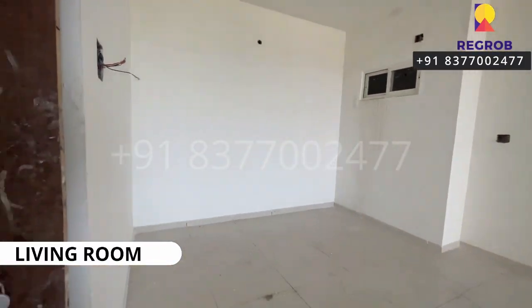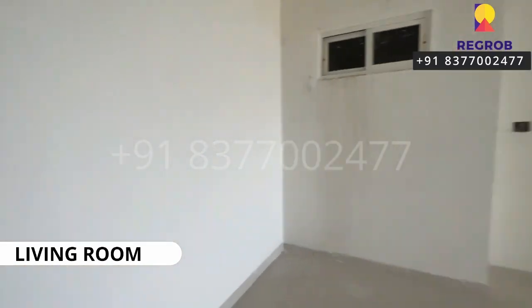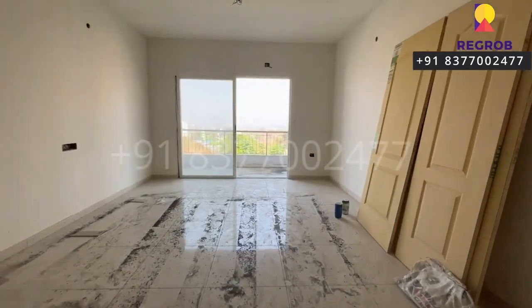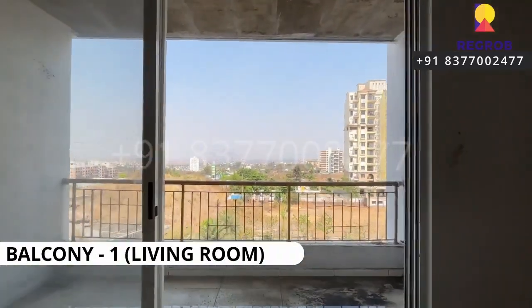This is the spacious living room. As you can see, there's ample space. It's a living room and dining hall which comes with an attached balcony.